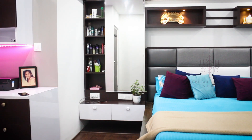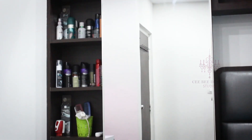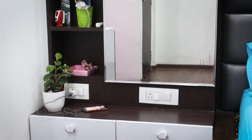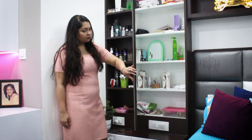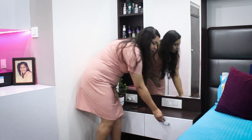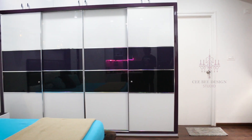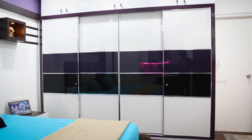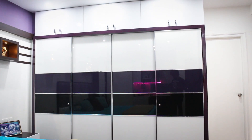This is the dresser beside the bed — we've tried to give ample storage with two drawers at the bottom, then a big mirror for a proper reflection when getting ready. To maximize the space, we've given storage behind the mirror and also open shelves beside the mirror. For the wardrobe, we went for a three colour scheme — white, black and purple — to match the colour scheme of the whole room. These are sliding wardrobes and for the loft we've given shutters.